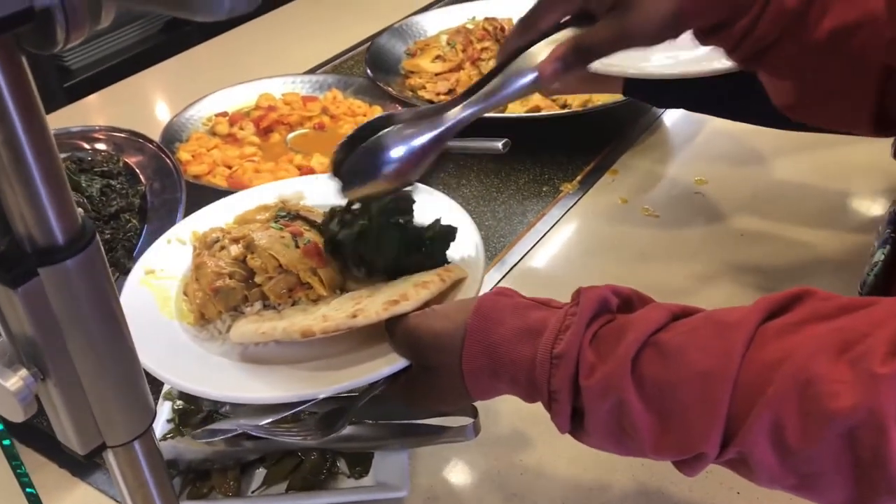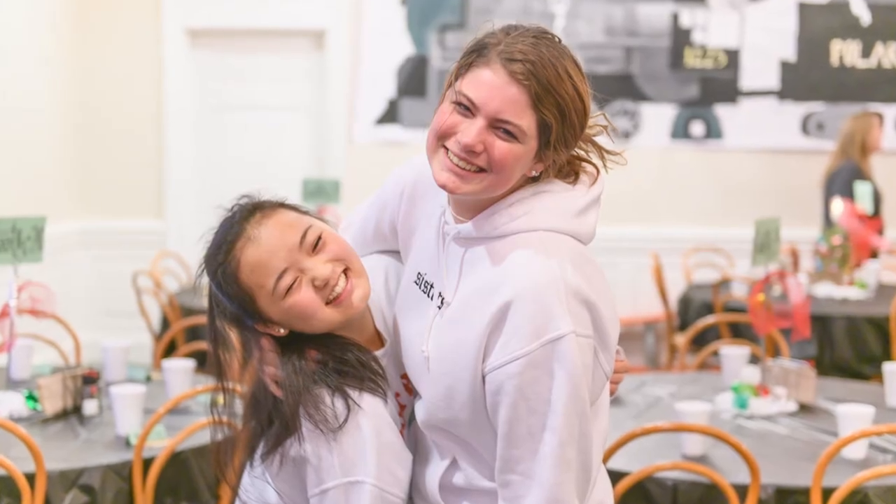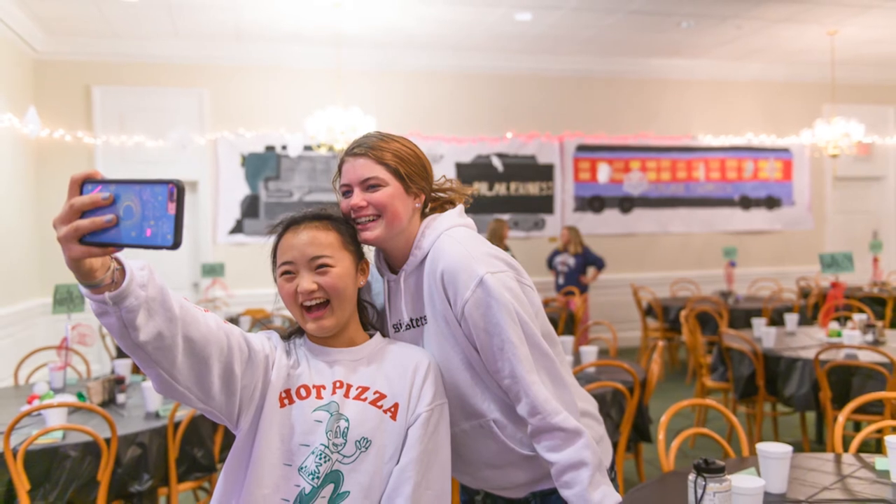This is our dining hall, and we have many different types of food selections such as vegetarian, vegan, and gluten-free. My favorite is the soup and salad bar. This is my advisory table where I sit every Monday and Wednesday. On Thursdays we use these tables as rotational tables where we get to sit with someone new.